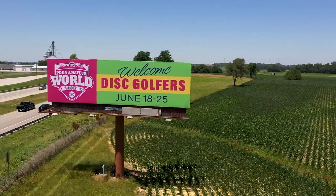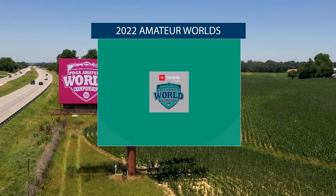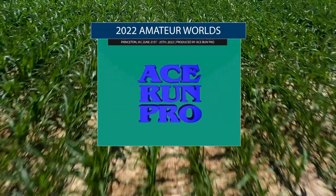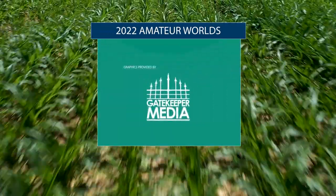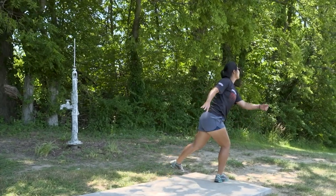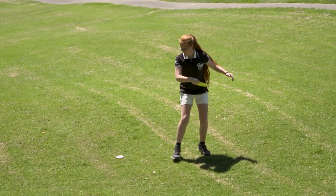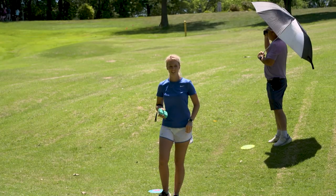We have just reached the halfway mark in the 2022 PDGA Amateur Disc Golf World Championships, moving on to the back nine of round three at the Princeton Country Club here in southern Indiana. It's Grant Zellner and Jennifer Allen with special thanks to our friends at Ace Run Pro and Gatekeeper Media for bringing us this footage of this PDGA major. This course looks so beautiful — a long, challenging golf course — and I'm excited to see what the back nine brings us.